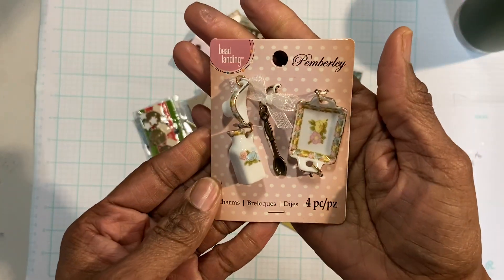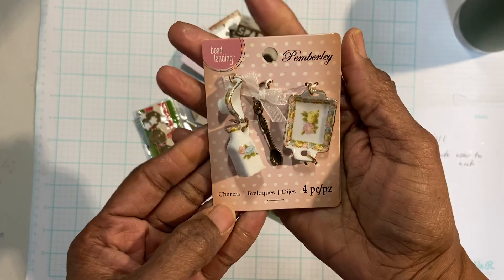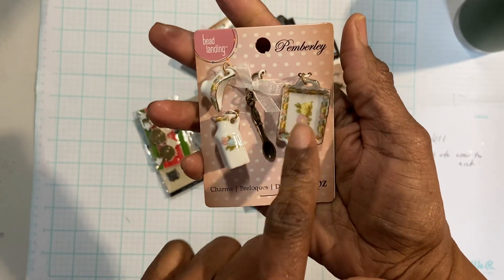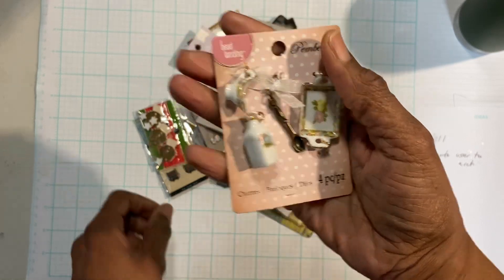First thing I have is this Bead Landing vintage charms set with the little milk creamer bowl, the gravy bowl, the platter, and the spoon — absolutely adorable.